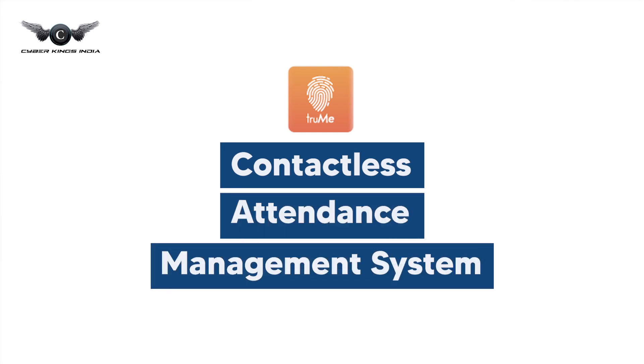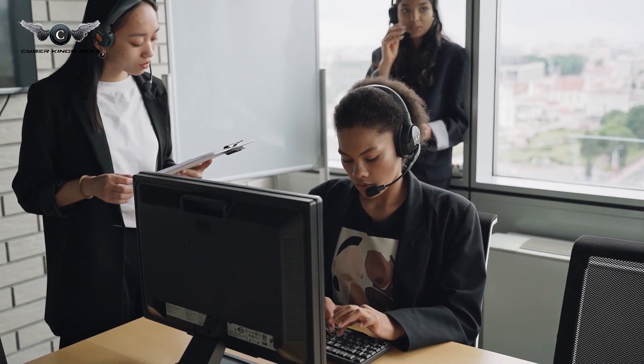Hello everyone, I'm Alina Singh from CyberKings India. Today let's discuss how TrueMe contactless attendance management system helps organizations to monitor employees. There are several ways in which a contactless attendance management system can assist in monitoring employees.